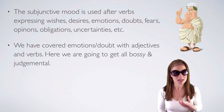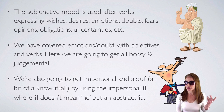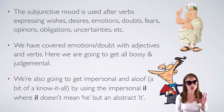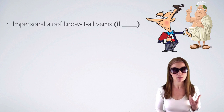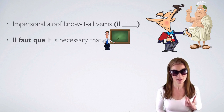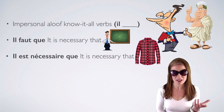Here we are going to get all bossy and judgmental. We are also going to get impersonal and aloof, using the impersonal il — where il does not mean 'he' but is an abstract il meaning 'it.' Impersonal, aloof know-it-all verbs using il: il faut que — it is necessary that. Il est nécessaire que — it is necessary that.